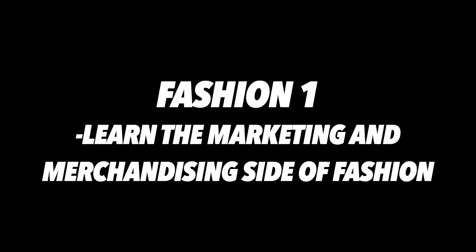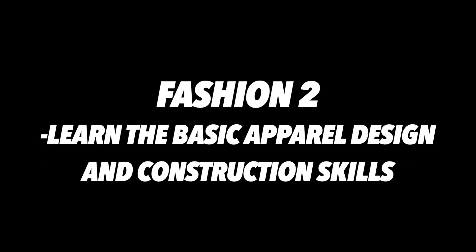Fashion 1, Marketing and Merchandising focuses on the business aspect of the fashion world. Fashion 2, Design and Construction focuses on sketching designs and the makeup of clothing apparel. These classes can be taken in any order.